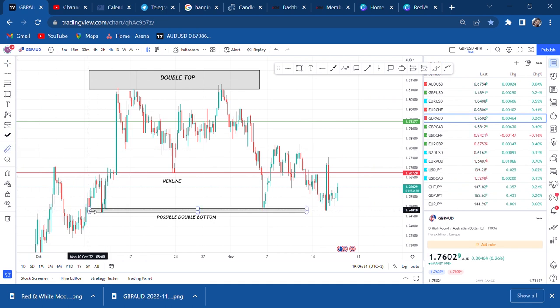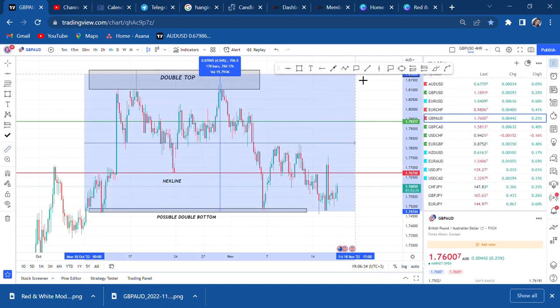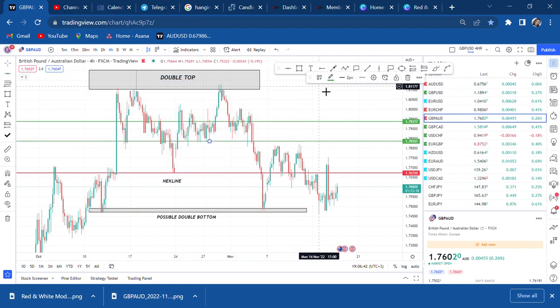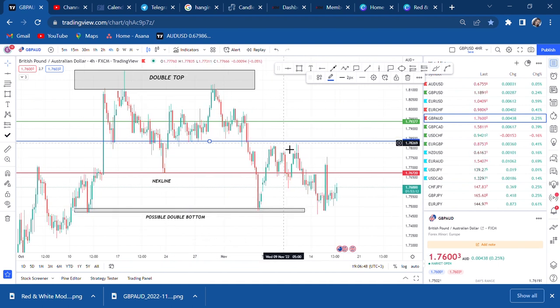If you have this double bottom you measure up to the neckline and find the half level. Let me put the half of the double bottom in blue — the green line is the half and above that is the neckline of the double bottom. The market started to come up. Anyone who never saw the possible double bottom stuck with the neckline retracement and made money. Now we're stuck in this ranging market.